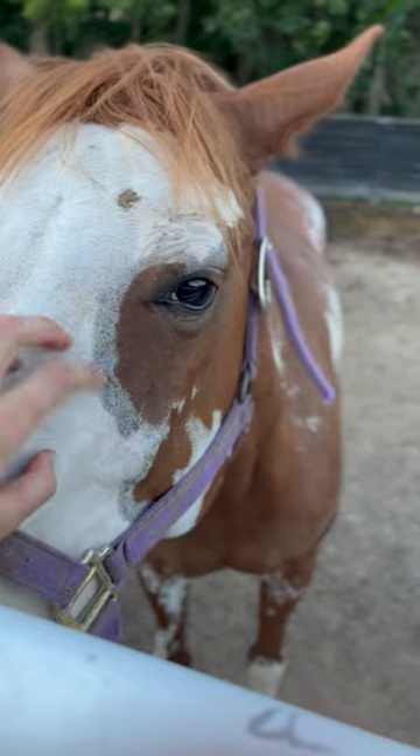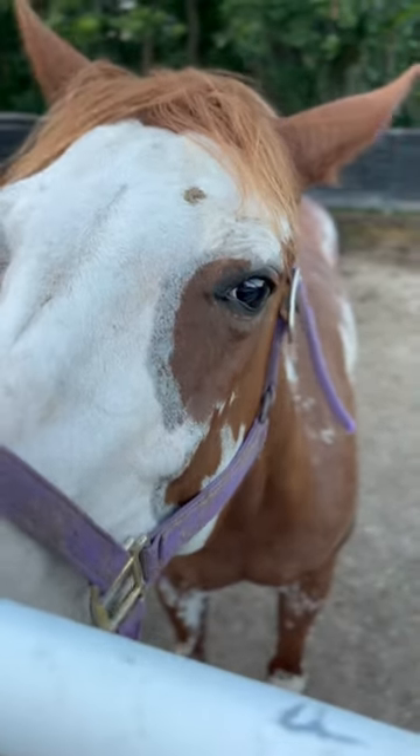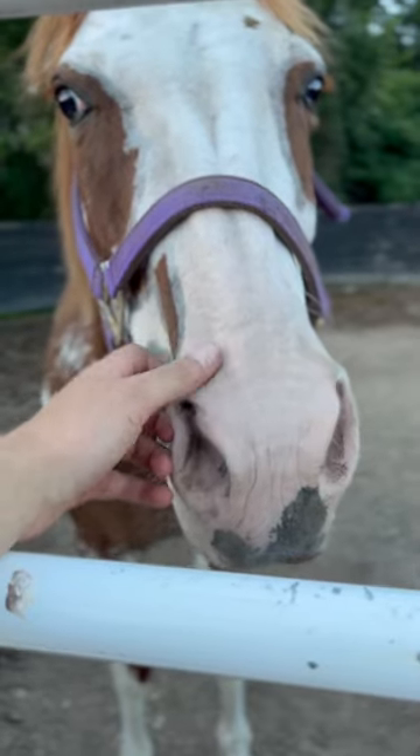And then if I have extra time, I'm off to hang out with all the horses and say hello. Finally, I use this extra time to get out my phone and film some videos.